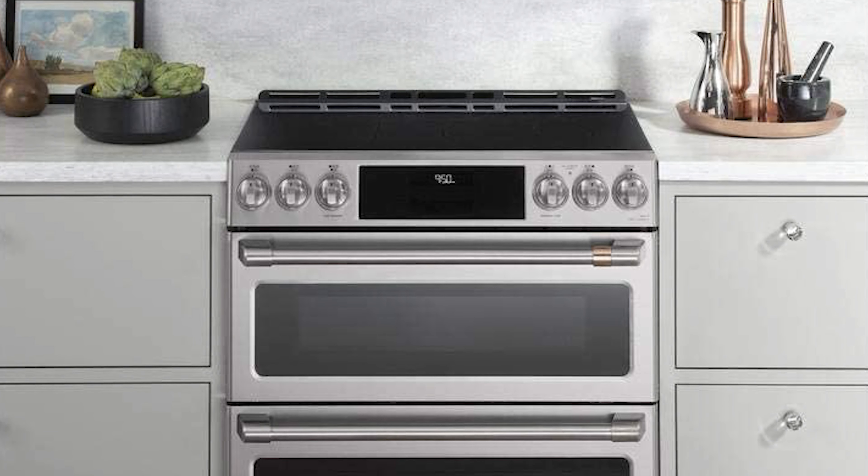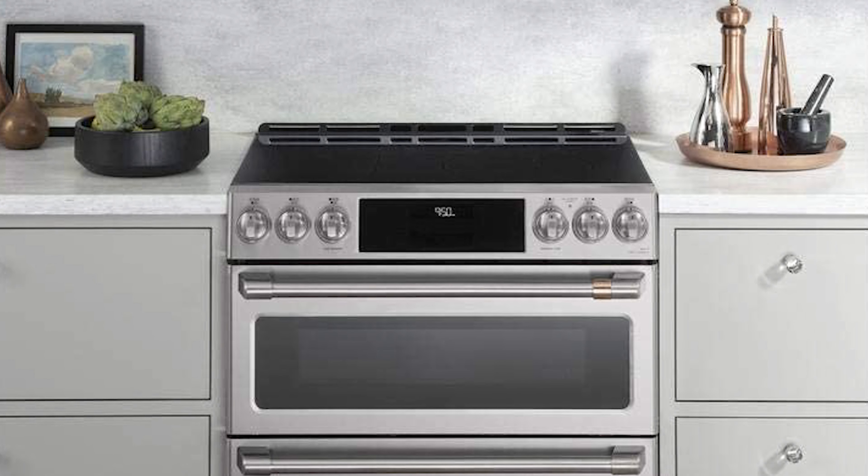This convection range has 6.7 cubic feet double oven capacity, suitable for everyday gourmet meals to large dinner parties. Achieve impressive results with two independent ovens with a total capacity of 7.0 cubic feet.